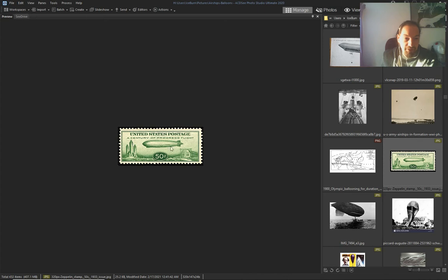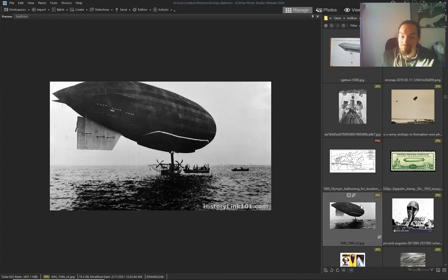It says 'A Century of Progress Flight' — so already in 1933 it had been 100 years that they were flying these things. And as I showed you, they were flying in the 1700s. History is just all hidden — occult — an occult history.